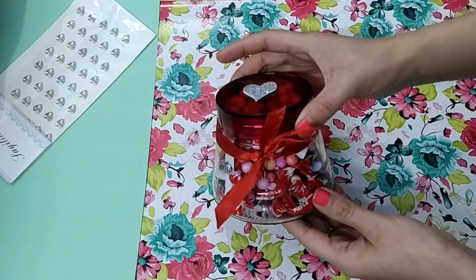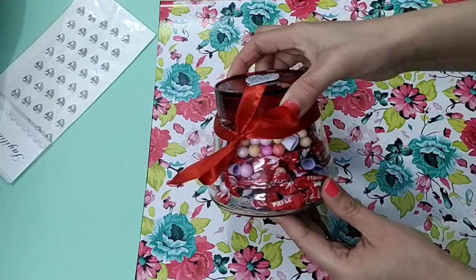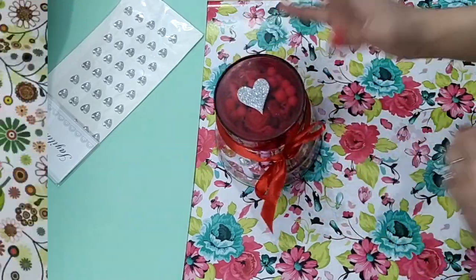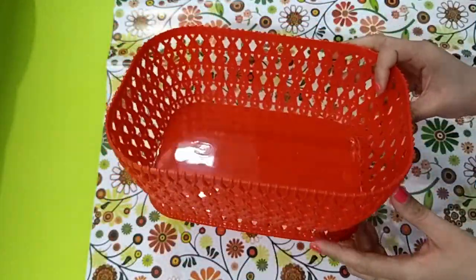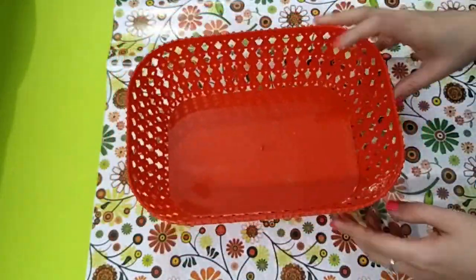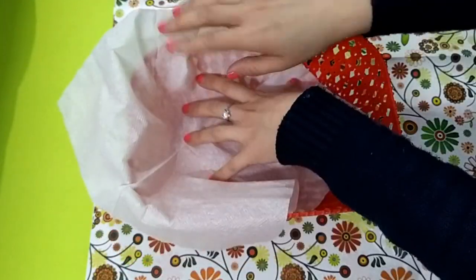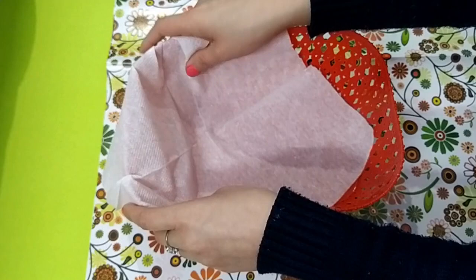Personally, I would love receiving these kind of thoughtful gifts — it's really a great idea! Moving towards the next one: for this you will need a basket, and again I went with red color because it goes with the occasion well.